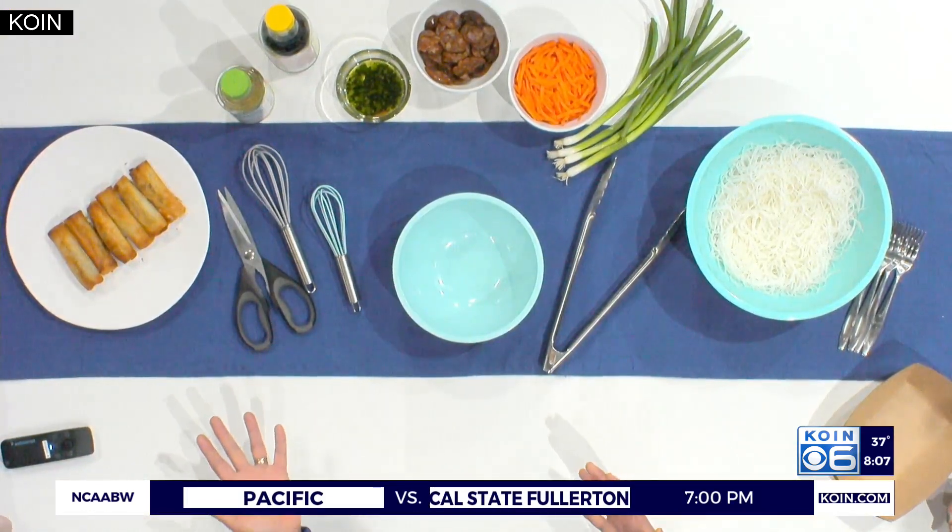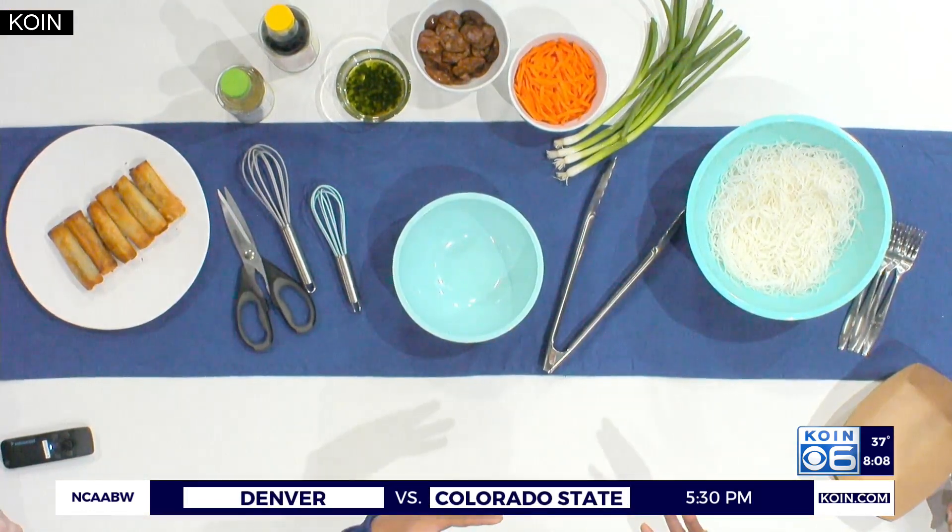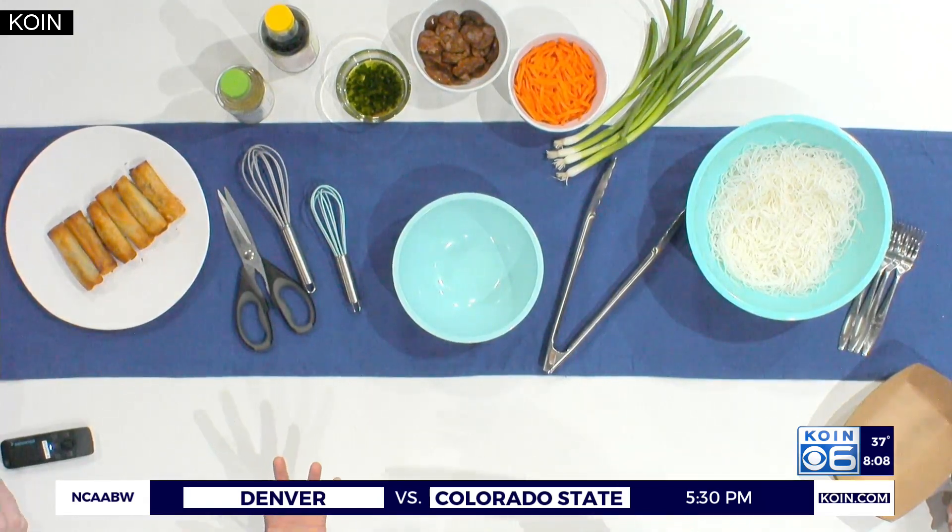Actually, Filipinos traditionally don't eat a Christmas dinner — we actually do it Christmas Eve. It's very common in the Philippines and in Latin American countries. We call it Noche Buena, which is the night before Christmas, or the good night, when Jesus was born. My family and many other Filipino families would go to midnight mass, and then around 11:30 or midnight, we'd go home and eat our dinner.